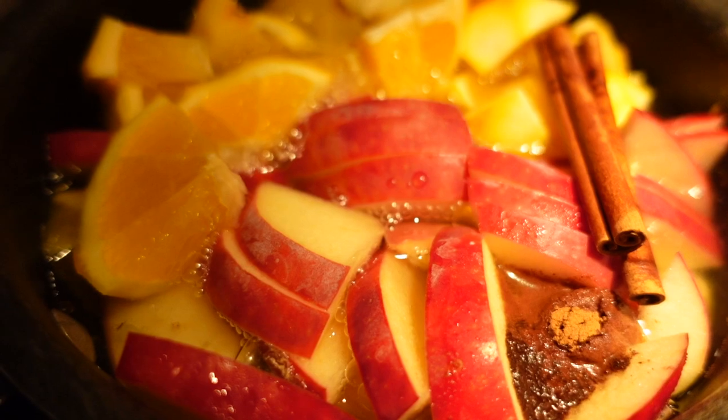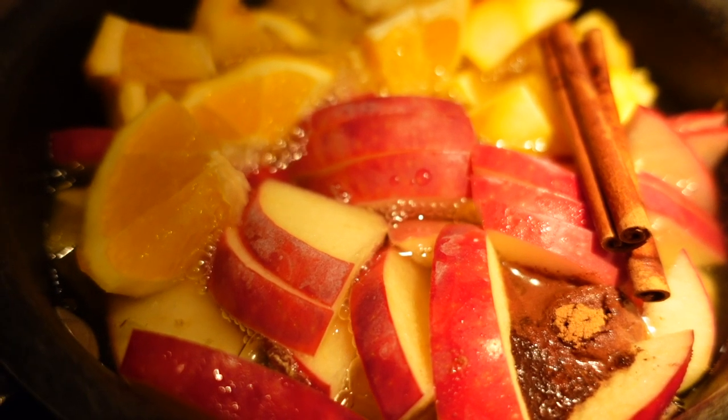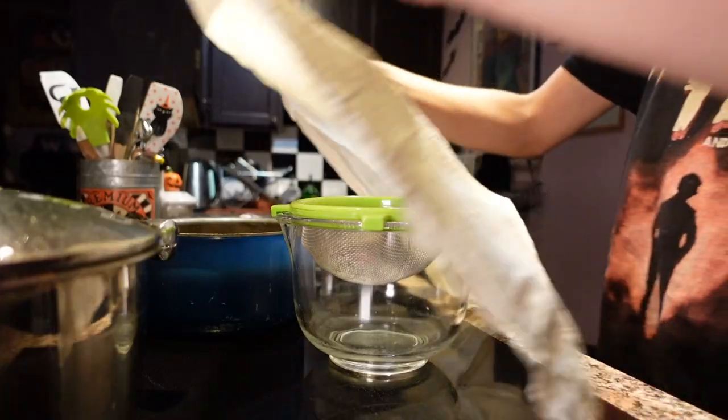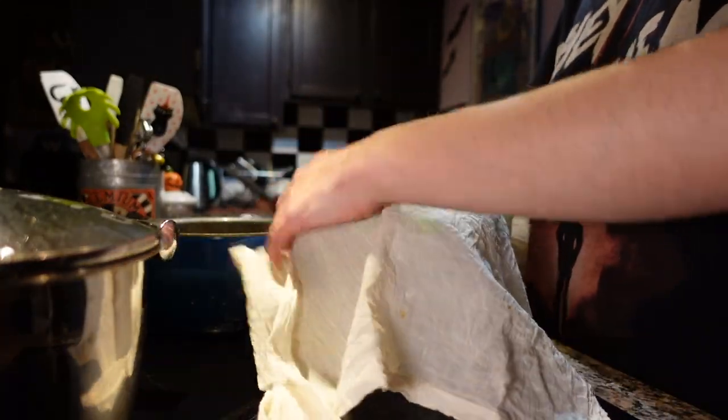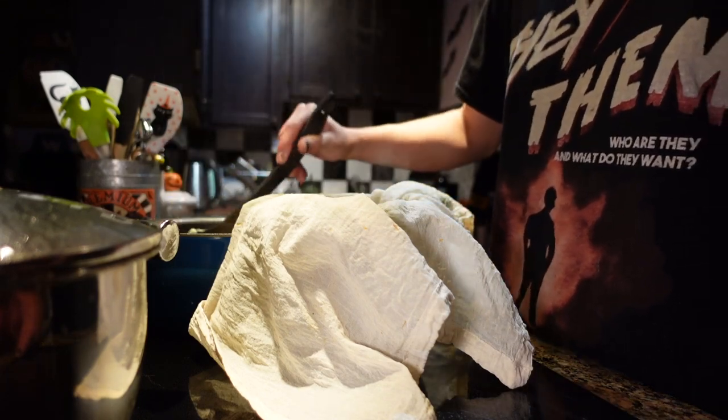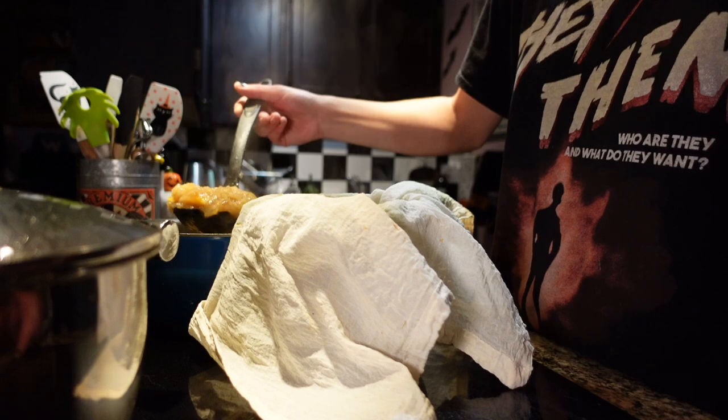Once it's been cooking for quite a while, you can mash it up, return it to the pot, cook it again for about an hour, and then strain it through a cheesecloth. There's nothing nicer in my opinion. With the smell of cinnamon in the air, it just is like absolute heaven.